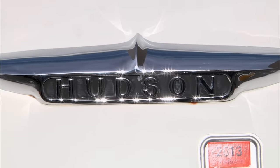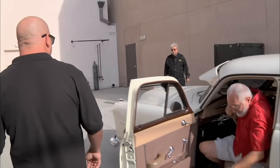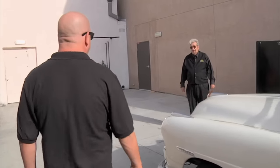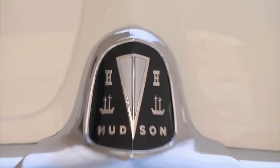It's a 1949 Hudson Commodore 8. Hey, Pops. What? Do you know what the amazing thing is about this car? What? You're still older than this car.